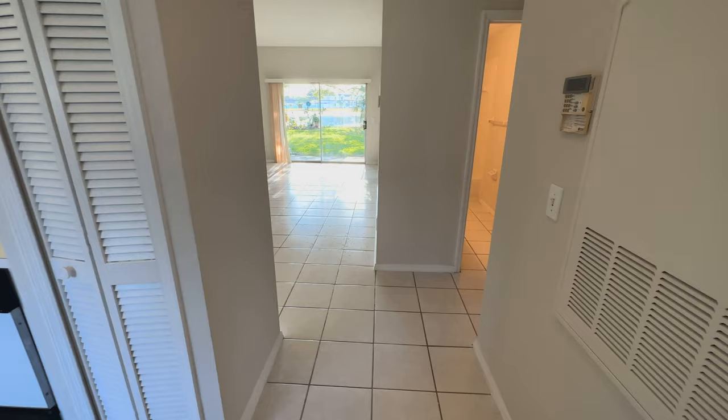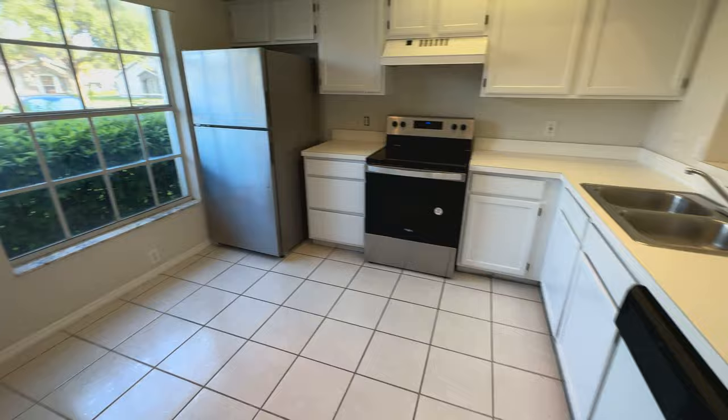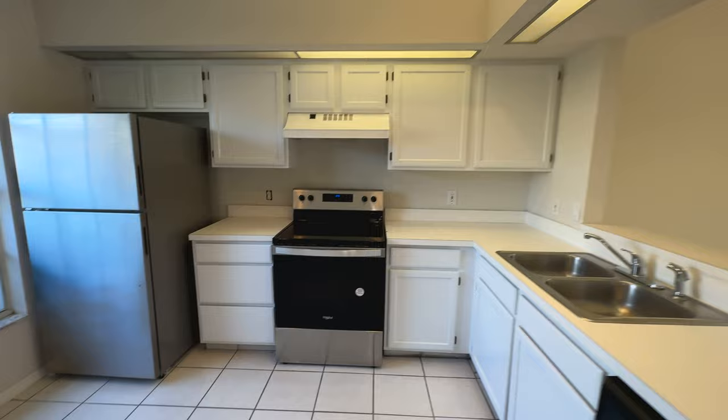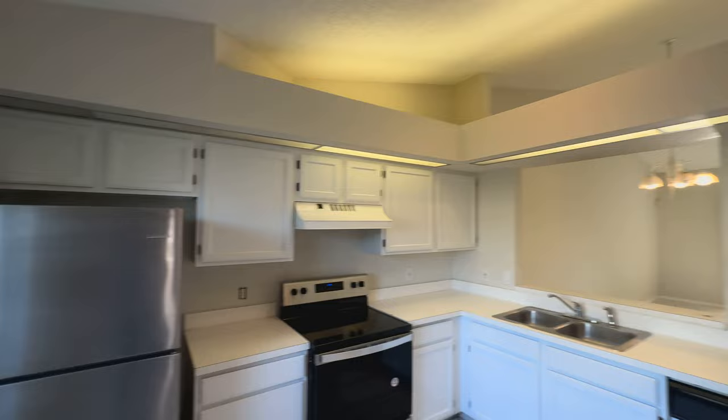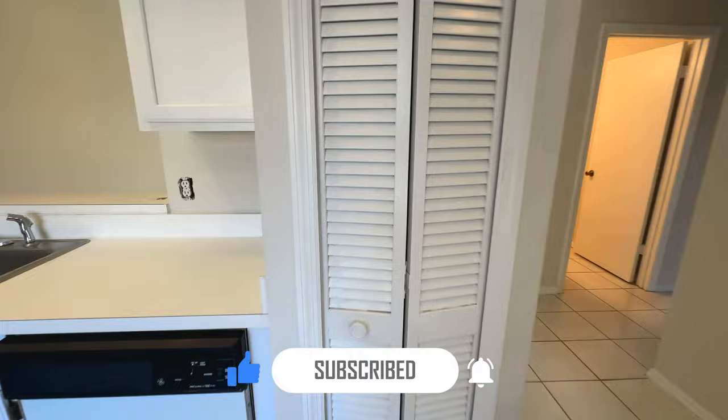As soon as we come inside, we find the kitchen on the left side. This kitchen is the original one from 1993 — it looks like they painted the cabinets and changed the appliances, but everything else appears to be original. You have a small pantry closet right here.